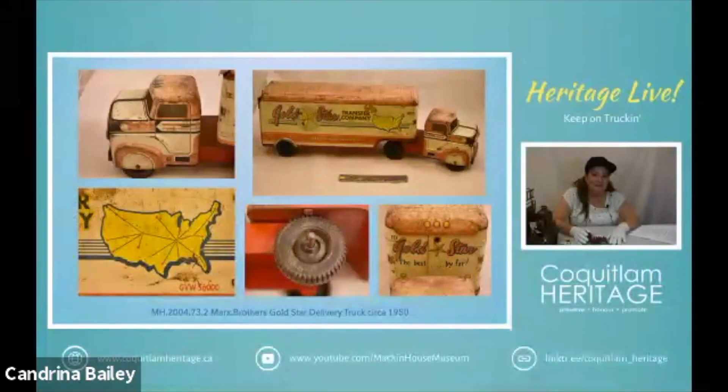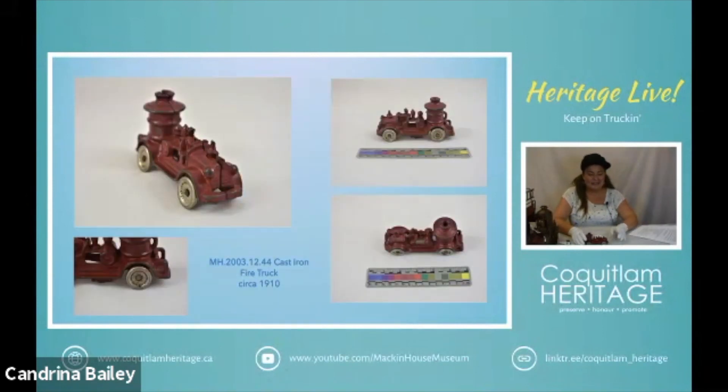Now we're going to talk about fire trucks, which is very relevant — we're all dealing with the smoke and I can only imagine how the people in the States are feeling right now. Fire trucks have held a fascination with people for a very long time. They first appeared as a toy around 1888 and they were usually made from cast iron or tin plate. They came in different models including pumper wagons, horse-drawn wagons, or ladder wagons at this time.